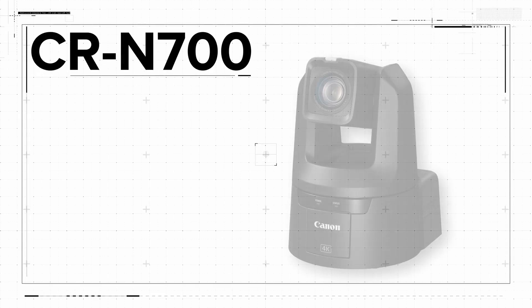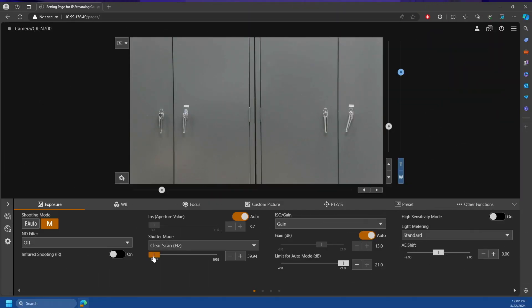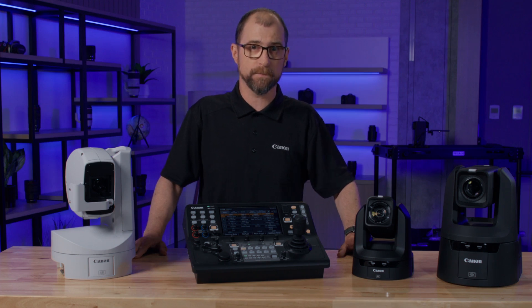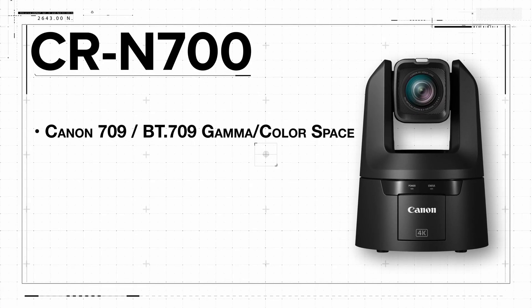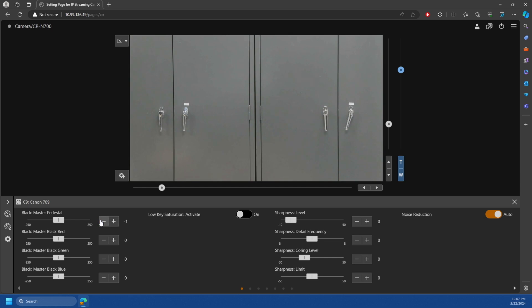For our flagship CR-N700 camera we've tripled the number of clear scan frequencies you can select. This is especially important for eliminating flicker in spaces that integrate LED walls such as houses of worship and performance venues. The firmware will further enhance the CR-N700 in multi-camera environments by adding a Canon 709 and BT-709 gamma and color space setting, green gain adjustment, and expanded RGB pedestal ranges. All of these controls will allow for easier color matching with other cameras.